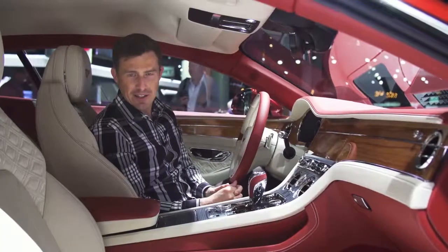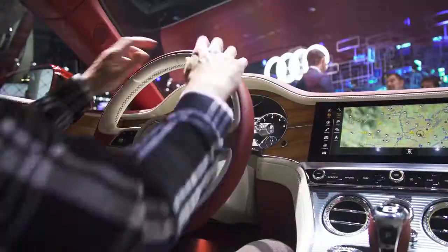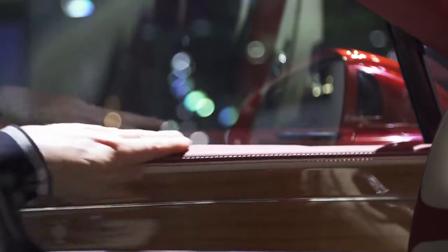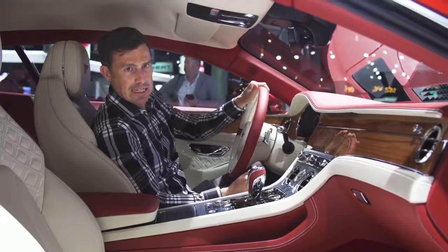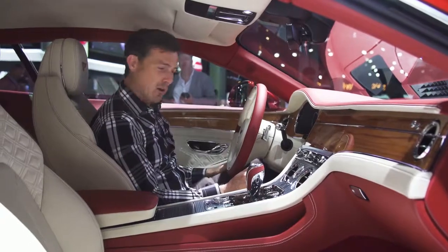As with every Bentley, the interior of this car is absolutely lovely. The quality is to die for. In fact, quite a lot of cows did die to make this interior — but it's been well worth it.